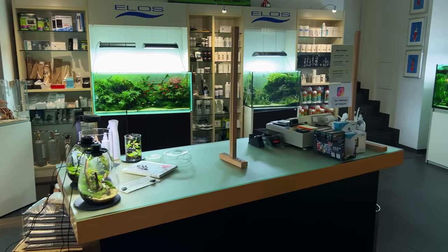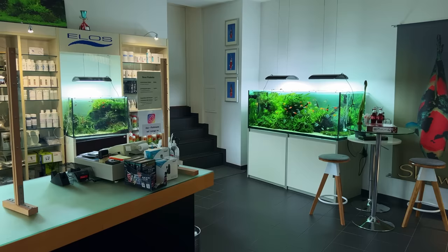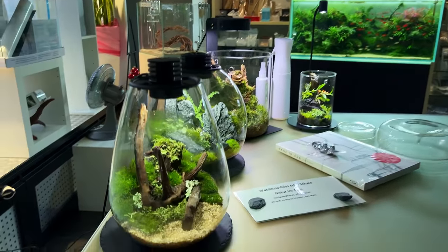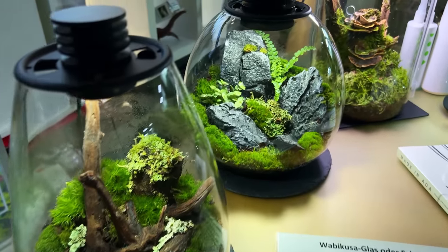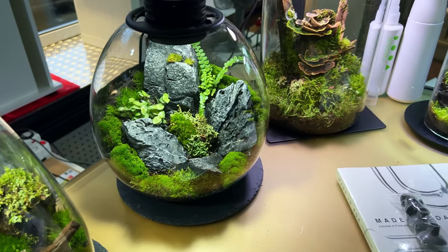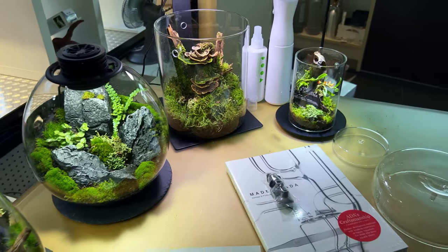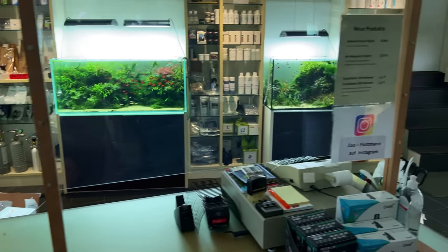When you enter the door, the first thing you see is the counter. Behind the counter there are three large display tanks. But the first thing that caught my eye was these beautiful small little terrariums on the counter — they look super cute, like little ecospheres. Really nice, never seen that before.